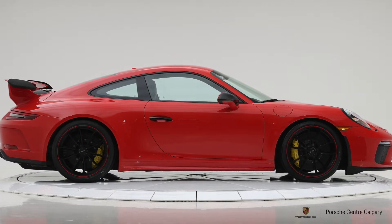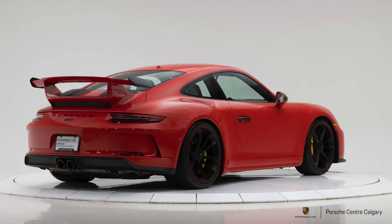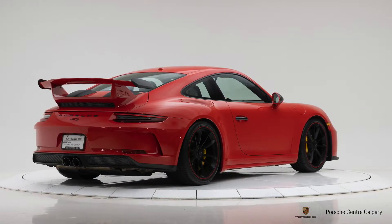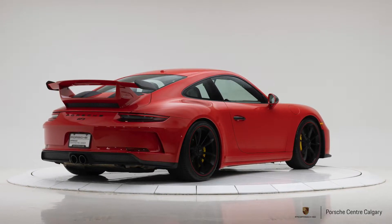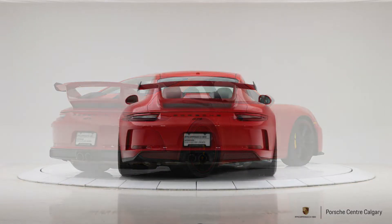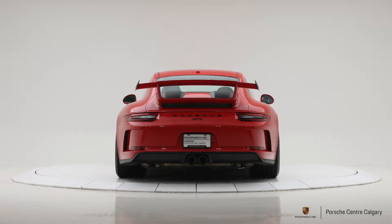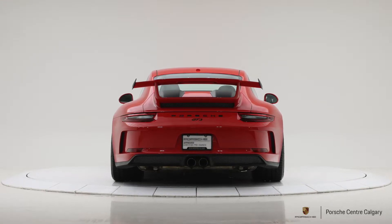Above that, the 991.1 GT3 could only be had with the PDK dual-clutch transmission — a great transmission, faster than the manual — but a lot of people really wanted the engagement of a manual and made quite the fuss, sending a lot of communication to Porsche saying they wanted it back. So with the 0.2, they brought back the phenomenal six-speed GT manual transmission.